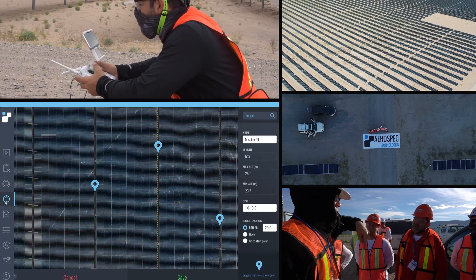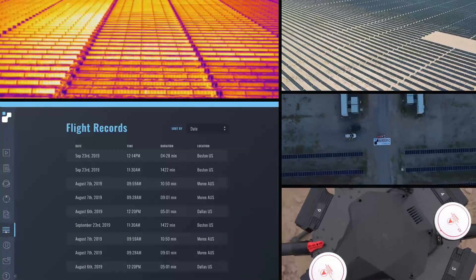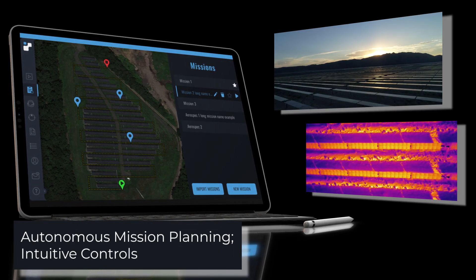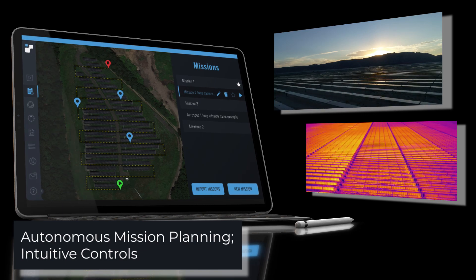AeroSpec is proud to introduce the world's first integrated autonomous drone app for solar asset management. Using the app, pilots can easily import pre-planned missions, making data acquisition a breeze.